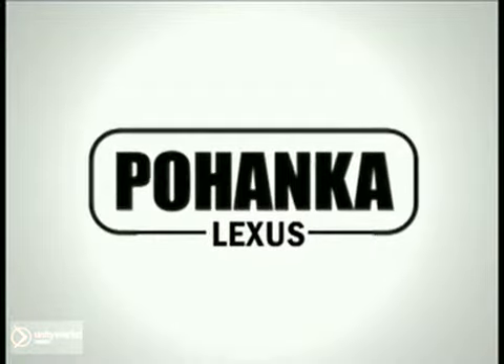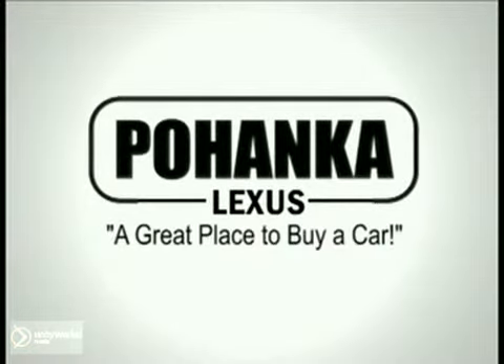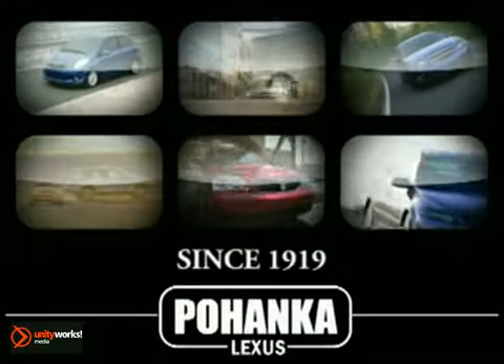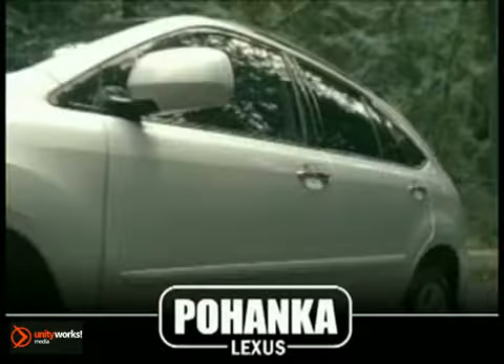Welcome to Pohanka Lexus of Chantilly, a great place to buy a car. We're a member of the Pohanka Auto Group, serving residents of Northern Virginia and D.C. since 1919. We're proud to offer you a great deal on the vehicle you're about to see.